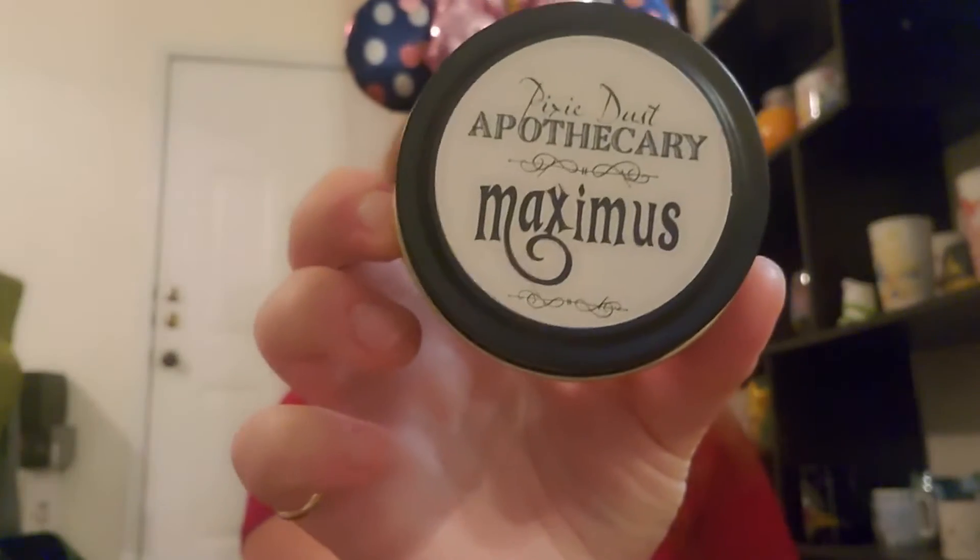And the second one is Maximus. I'm hoping that is referencing one of my favorite Disney horses from one of my favorite Disney movies, Tangled. The card reads: Partner in crime or loyal companion — either way, the perfect reward for a job well done is a crisp apple. And Maximus loves his apples. This apple candle with notes of acorns and oak will transform any room into a magical forest just waiting to be explored. I'm excited for this one too — I love apples.